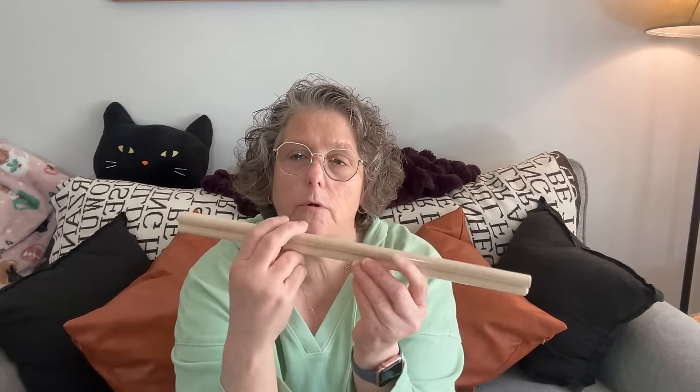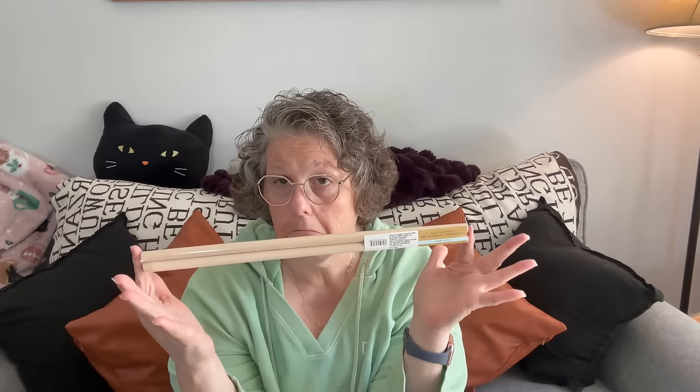I grabbed these — they're just two dowels. I thought maybe for cross stitching they might come in handy. They're 15.75 inches long and half-inch diameter, but you can always cut them if you need a different length. A nice manageable size.